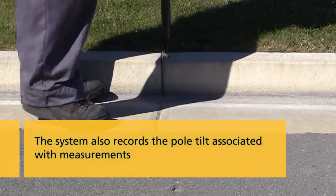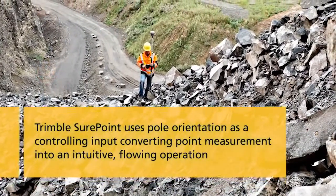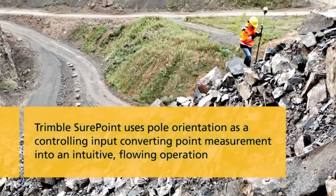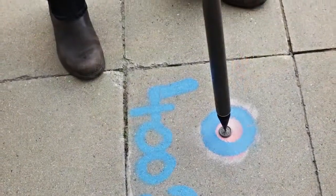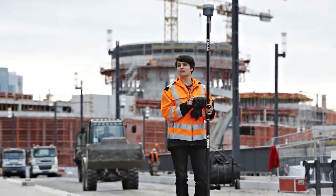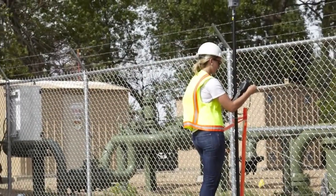Trimble SurePoint uses pole orientation as a controlling input, converting point measurement into an intuitive flowing operation. The combination of rapid measurements enabled by Trimble HD GNSS and Trimble SurePoint monitoring pole tilt reduces point measurement times by 30 to 50%.